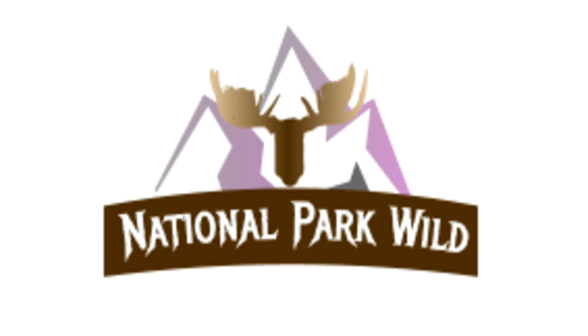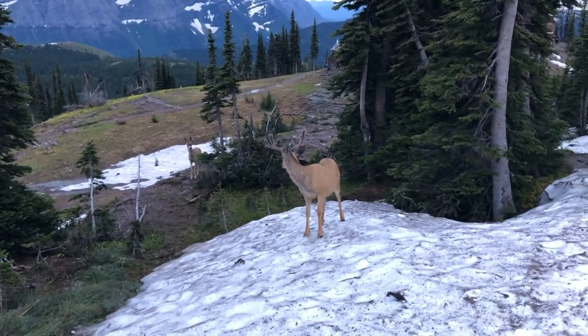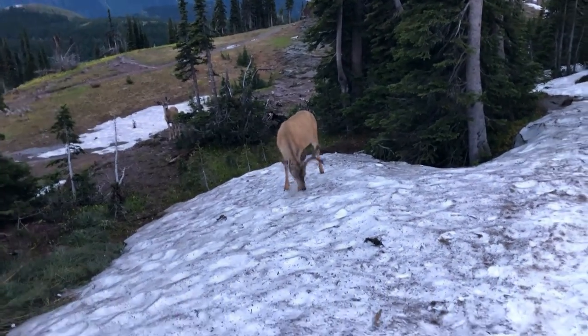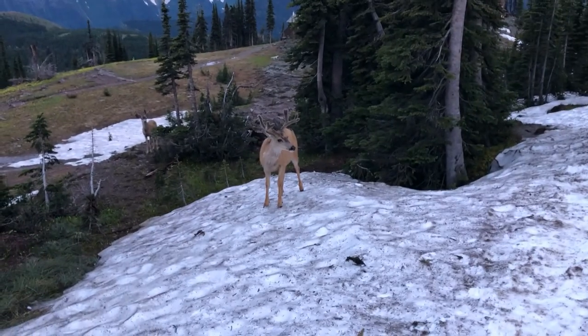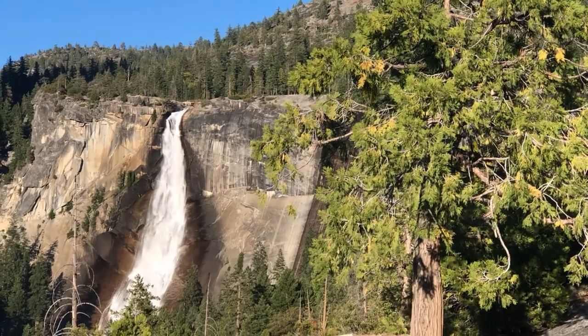Welcome to National Park Wild. I'm Eric, continuing today in my 2020 National Park Recap. Before this trip, I had been to seven of California's nine national parks, and Redwood was one of the two I had not been to. So now I am finally visiting it, and my thoughts on the park?